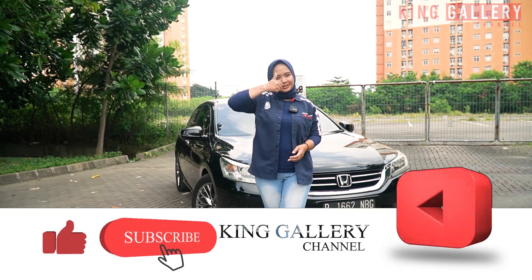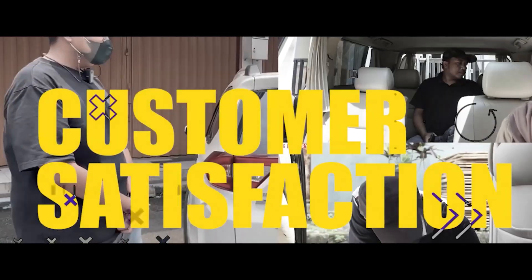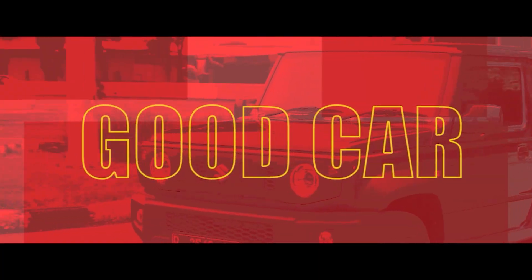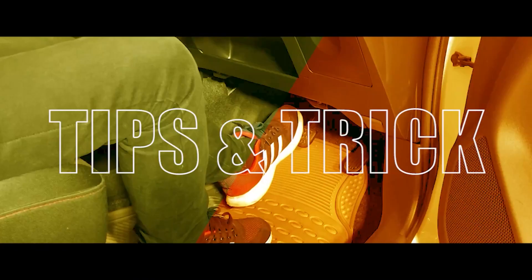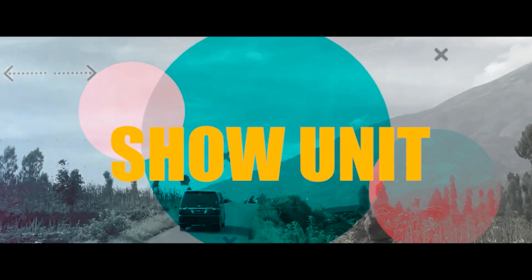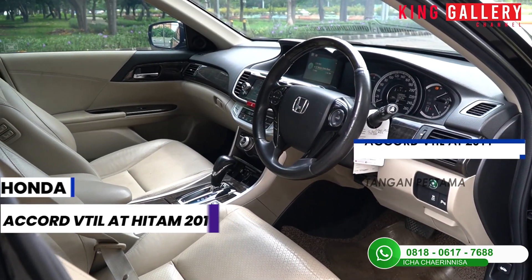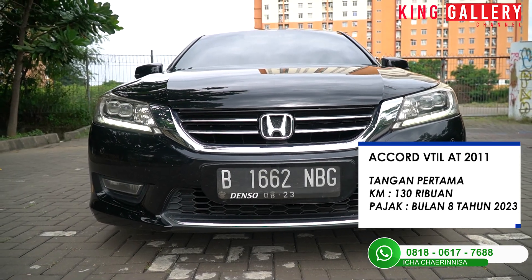Like, comment, dan subscribe channel YouTube kita di King Gallery Channel. Disini Ica akan test drive mobil Honda Accord VTIL AT Hitam tahun 2013. Untuk spesifikasinya dia masih tangan pertama dari baru, kilometer di 130.000an dan untuk pajaknya di bulan 8 tahun 2023.